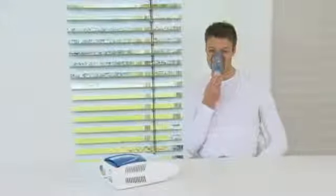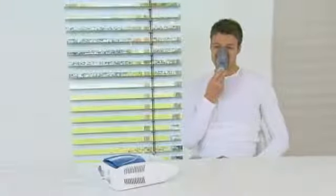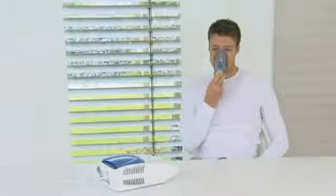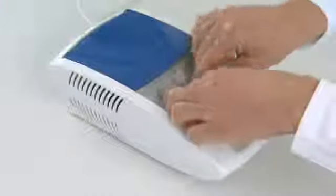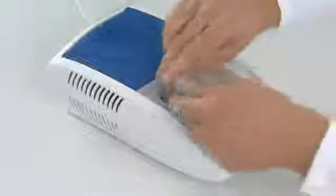Ideal for the chronically ill or children. Thanks to the extensive accessories including a mouthpiece, an adult and child's mask, and an extra long air pressure tube, the IH-20 is useful for various problems. The accessories can be conveniently stored in the container.